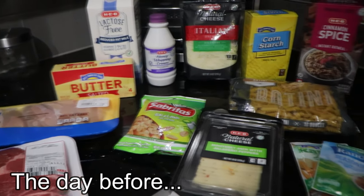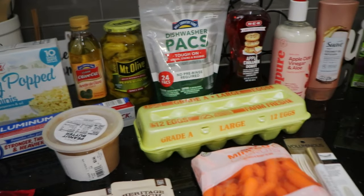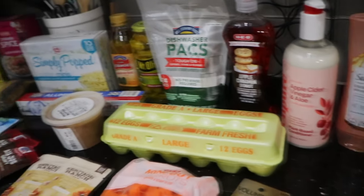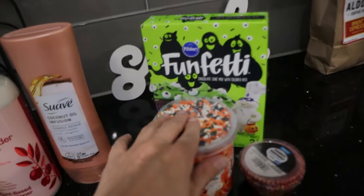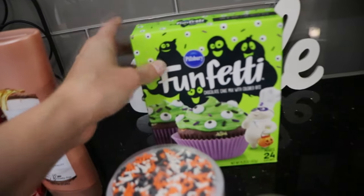Here is everything we got from H-E-B. We also had to make a Walmart stop, and I'll show you why in just a second. We were doing all of our grocery shopping at H-E-B, and they did not have Halloween Funfetti stuff, so we ran to Walmart quick and picked it up.